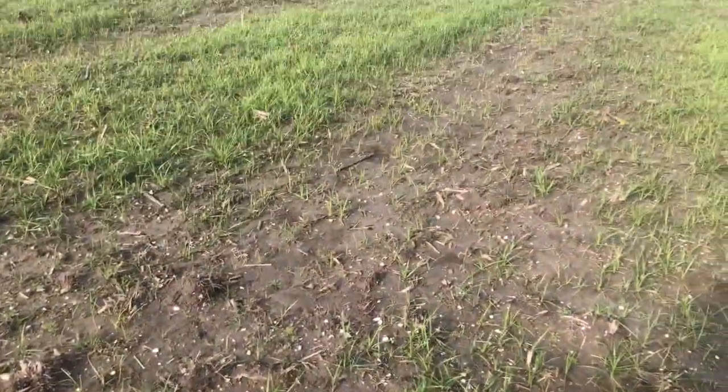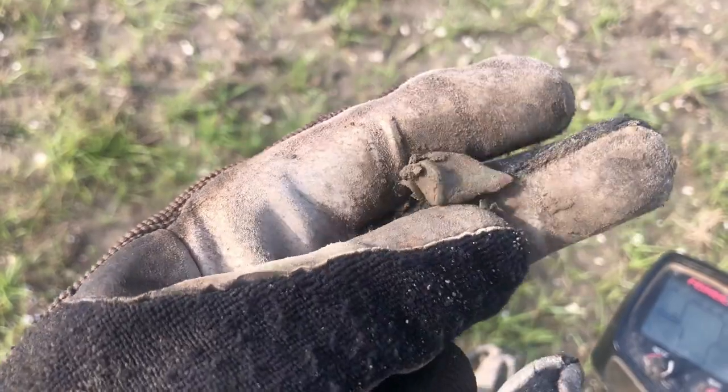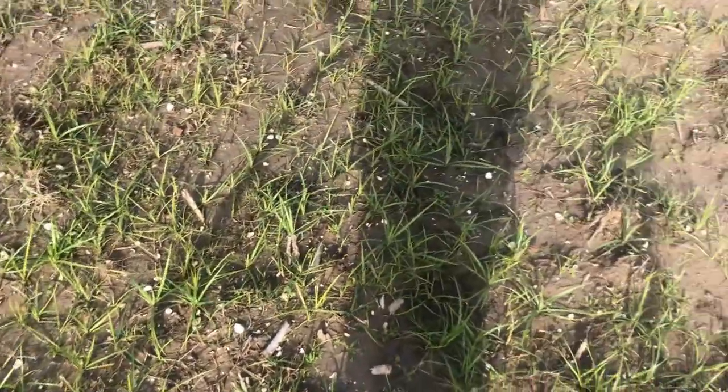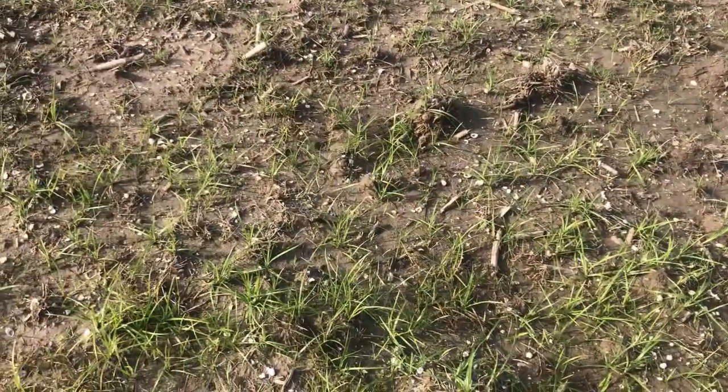Hey everybody, I'm out today in a big vast plowed field, just trying it out on one of my properties. I just got a shell casing but it's modern. I'm going to give this a little bit of effort — it's vast, so I'm thinking I'll be able to maybe pull something good.